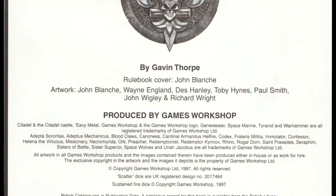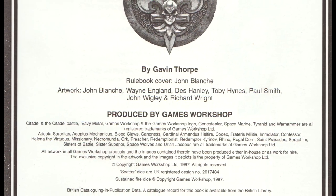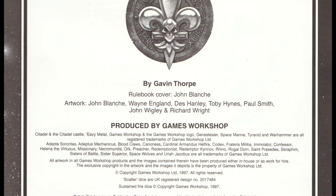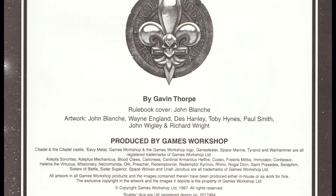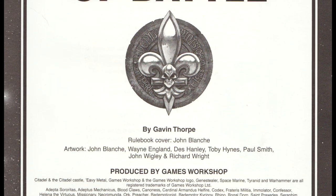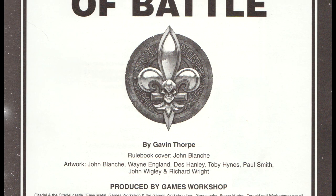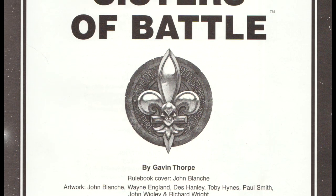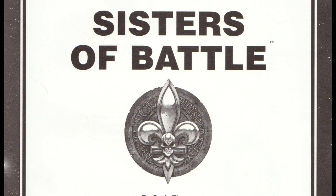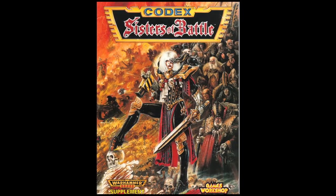This book was written by Gavin Thorpe, and here are the artists. I'd like to share attributions for all of these books, but after a few editions Games Workshop stopped sharing the names of the writers. From what I've heard, this wasn't anything nefarious on Games Workshop's part — it was mostly to protect the writers from community blowback for changes that people didn't like, or nerfs to their faction.